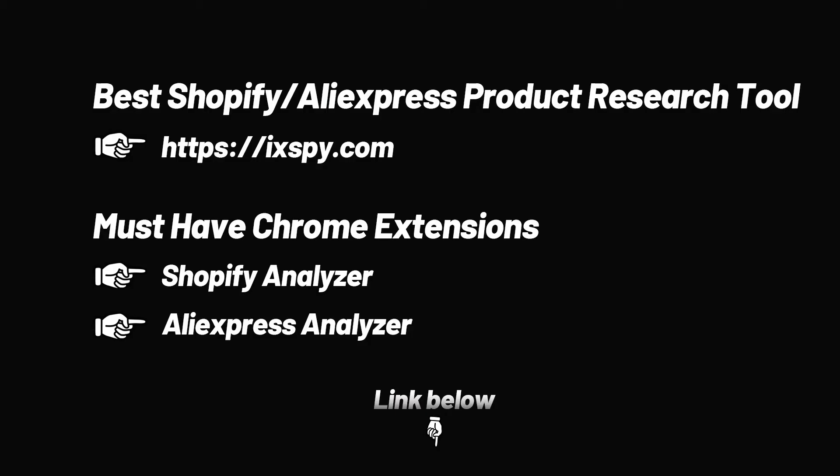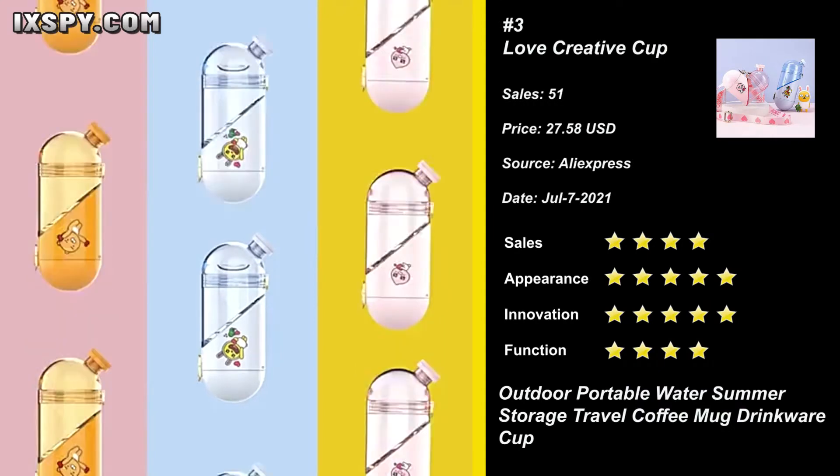These are the product selection tools and necessary plugins we provide. Most of the products we recommend are filtered through them. You will find all the links to these tools in the description below.